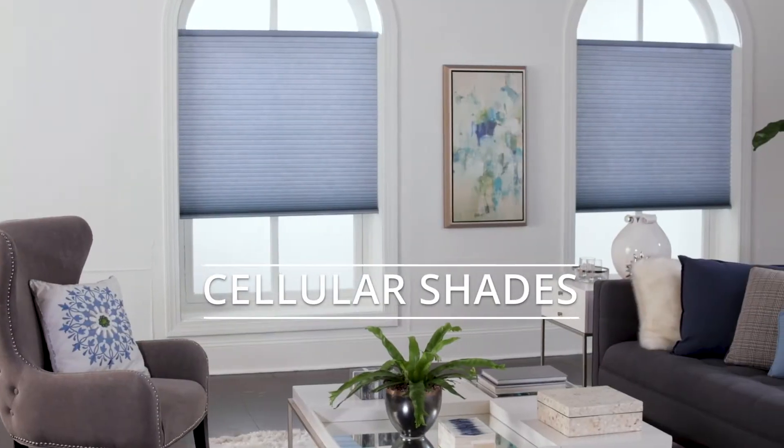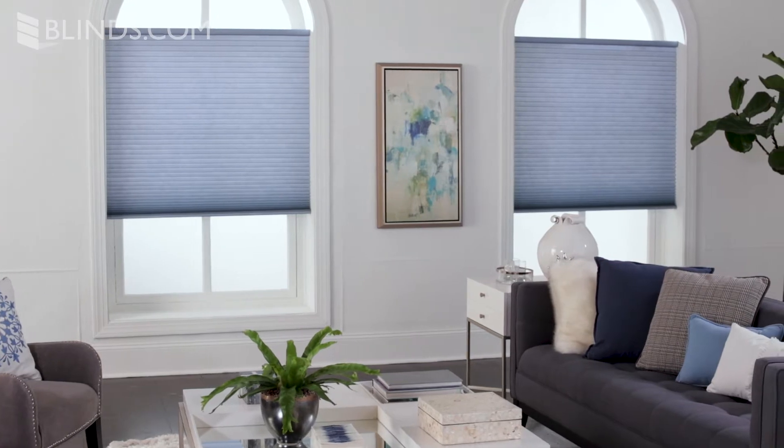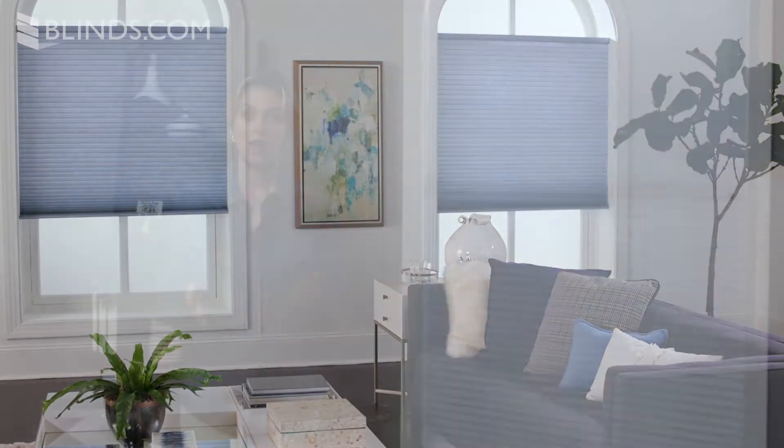Cellular shades are among the most popular of all window coverings thanks to their sleek style, light control, and excellent insulation which saves costs on energy bills year-round. Commonly referred to as honeycomb shades, cellular shades are known for their clean contained look that makes them suitable for a variety of decor styles.